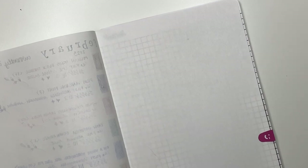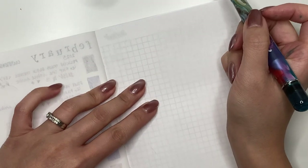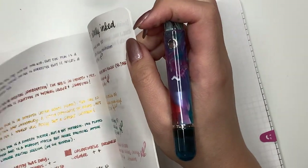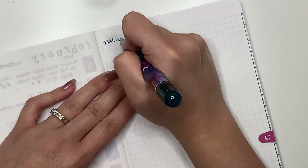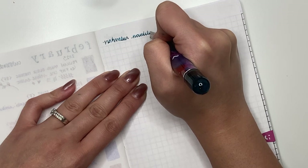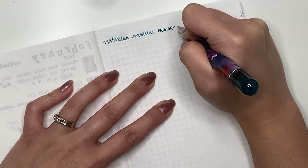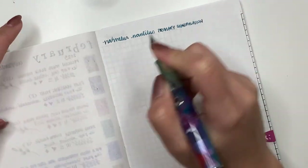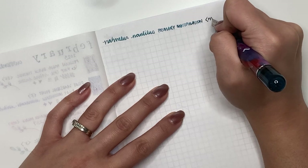Let's go ahead and do a quick writing sample of this beautiful pen using the Narwhal Atlantic Blue. So this is the Narwhal Nautilus — primary manipulation. Wow, that is smooth. It's such a light pen actually. This is a medium steel nib.